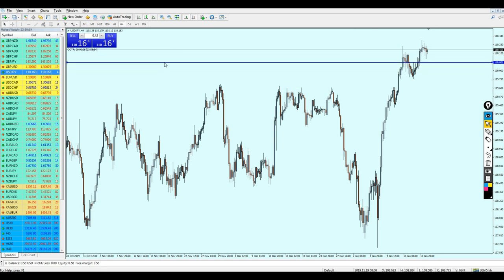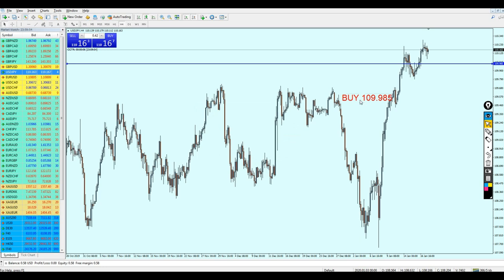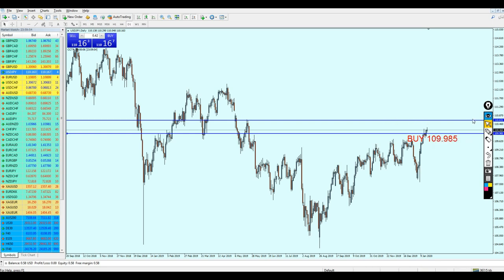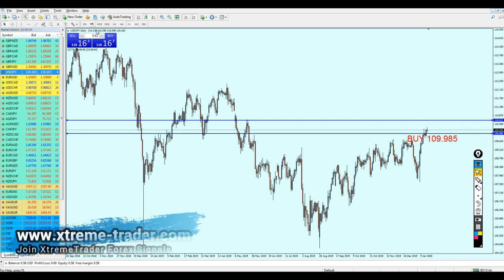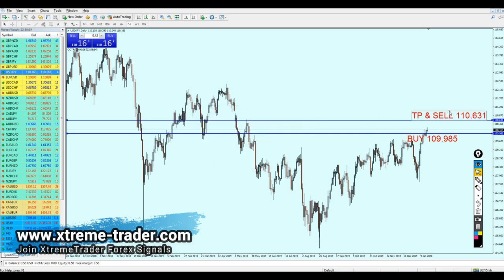I want to be as accurate as possible and give you two signals for the USD/JPY, because it's definitely going to continue going higher. Let's buy the pair at the level 109.985 — that's our level to start buying the USD/JPY. Keep your trade running all the way to take profit, and then sell at the level 110.631.